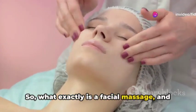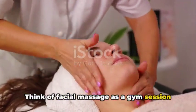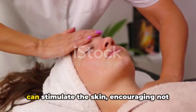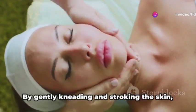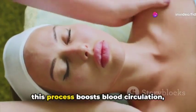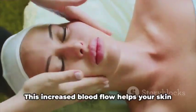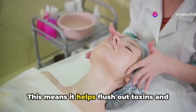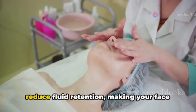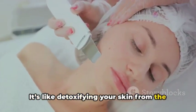So what exactly is a facial massage and why is it a game changer for your skin? Think of facial massage as a gym session for your face. Using various techniques, your fingers can stimulate the skin, encouraging not just relaxation but also numerous health benefits. By gently kneading and stroking the skin, this process boosts blood circulation, which brings more oxygen and nutrients to the skin cells. This increased blood flow helps your skin look alive and vibrant. Furthermore, facial massage plays a crucial role in lymphatic drainage, helping flush out toxins and reduce fluid retention, making your face appear less puffy and more toned.